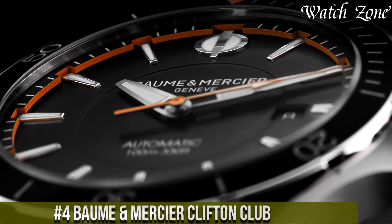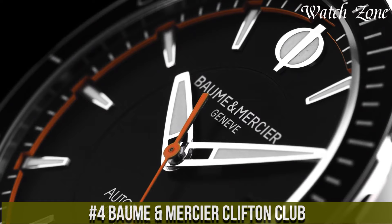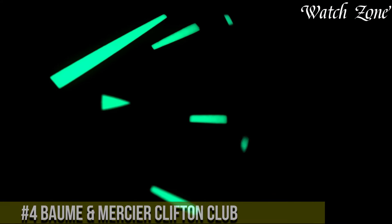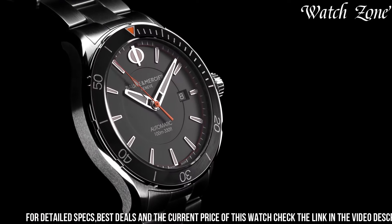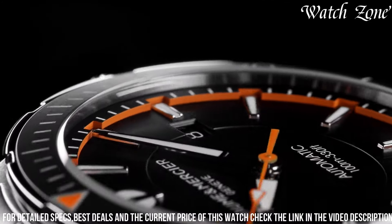Number 4: Baume & Mercier Clifton Club — a watch that combines sporty elegance with exceptional craftsmanship. This remarkable timepiece features a stainless steel case and a black rubber strap, exuding a contemporary and dynamic look. The black dial is adorned with silver-toned hands and hour markers, offering optimal readability in any lighting condition.